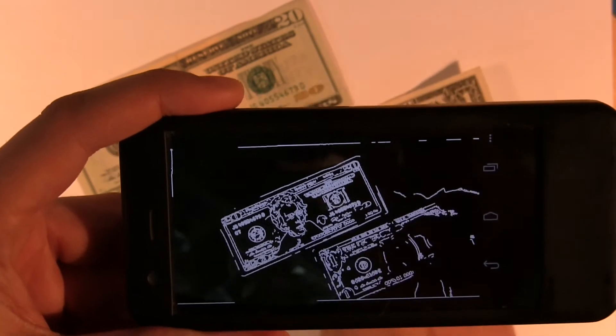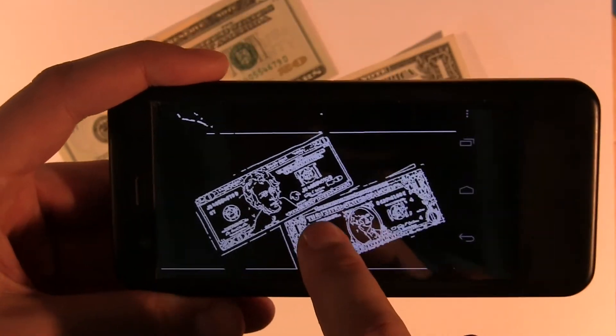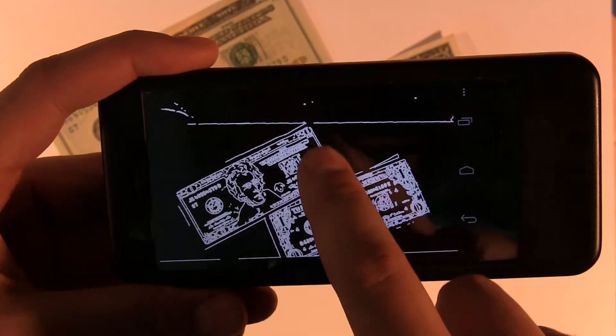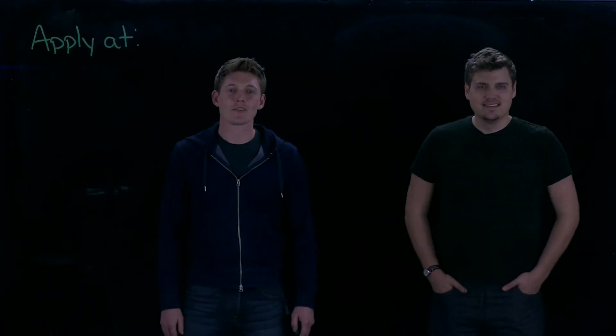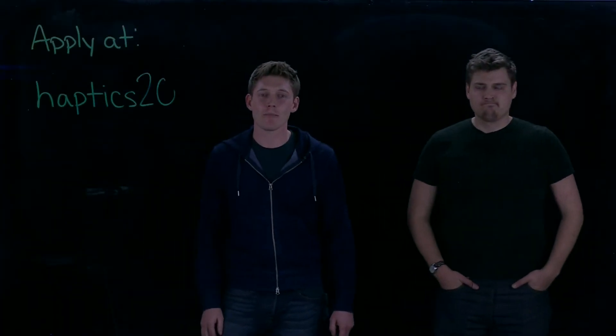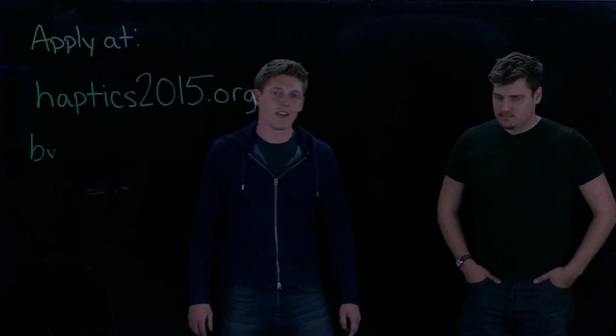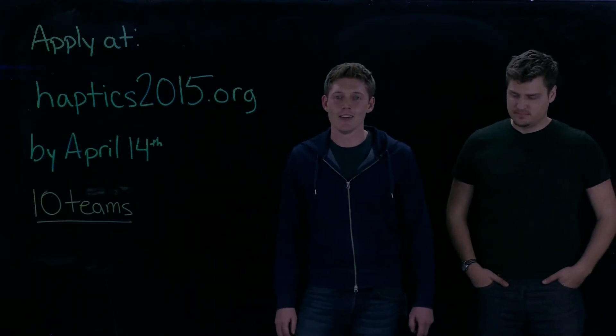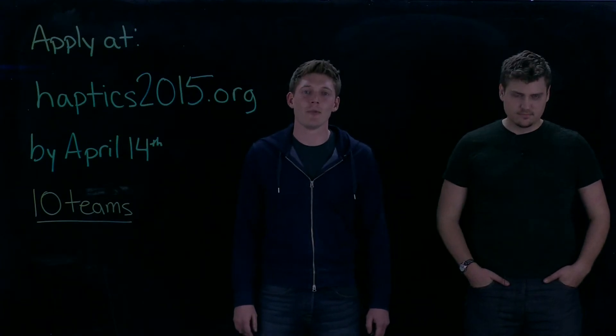This technology isn't available on any commercial phone yet, and you could be one of the very first in the world to create with it. To apply, go to haptics2015.org and submit your application by April 14th. Ten teams will be chosen and each will be sent a T-Pad phone to develop with for two months.